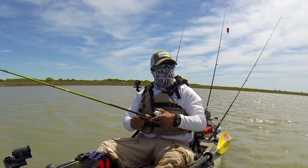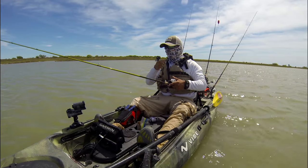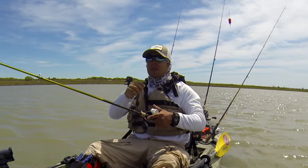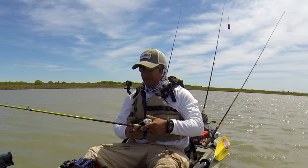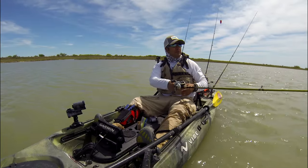I'm out here on Baffin Bay and it's a little windy today, so I'll be keeping a close eye on that. Baffin is just one of those places — you just don't underestimate it in regards to the wind. This bay gets out of control pretty quick.